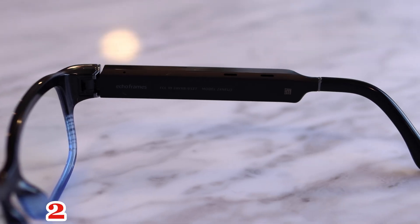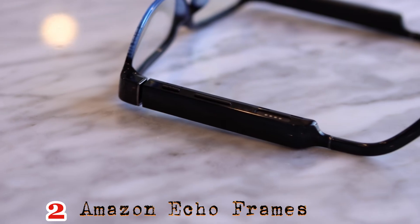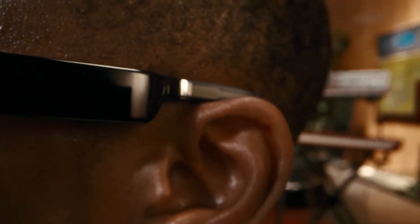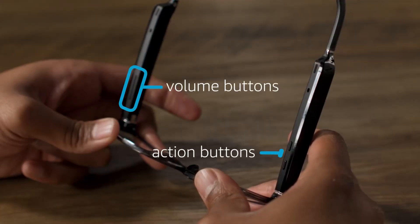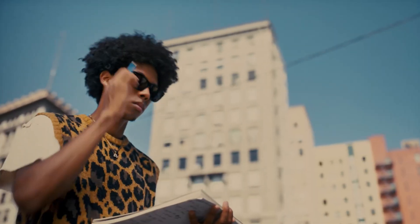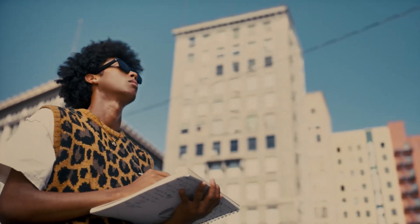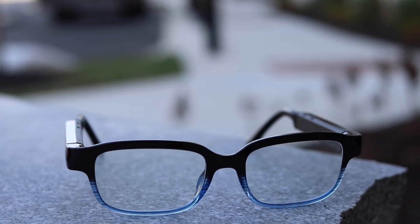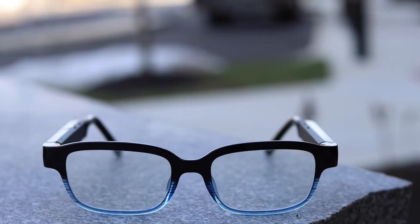Number 2: Best for voice assistant – Amazon Echo Frames. Echo Frames integrate Alexa seamlessly. Voice-focused features let you control music, smart devices, messages, and calls hands-free. Open-ear audio prevents isolation with 4 mics for clear voice pickup. Enjoy 6 hours of playback or 14 hours mixed use with IPX4 splash protection.